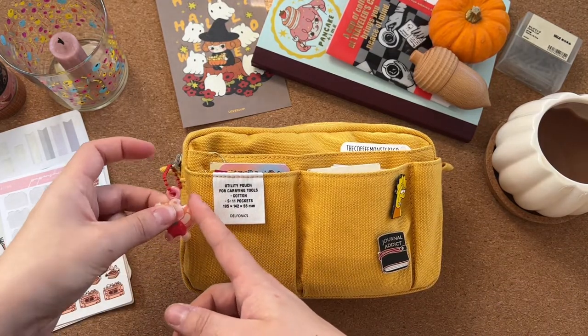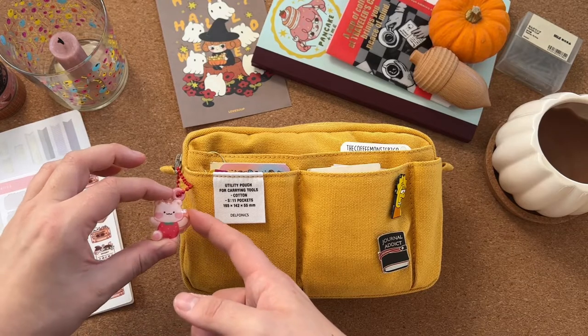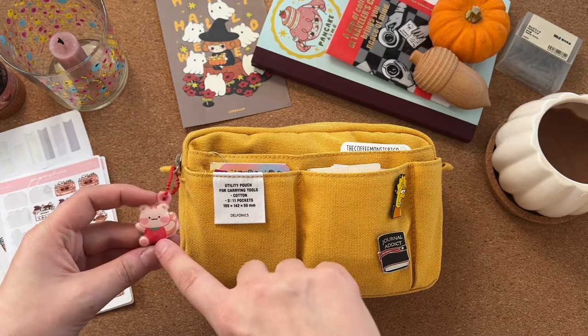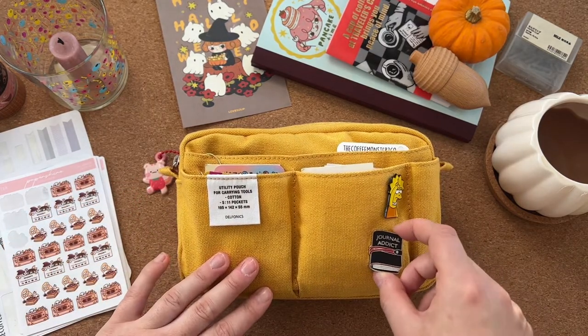There's this little keychain — he's kind of squishy. This is from Sosoroa, came in a set with another one. I just thought it was really cute, like a little strawberry squirrel. And then this pin I got for a pound in a charity shop.